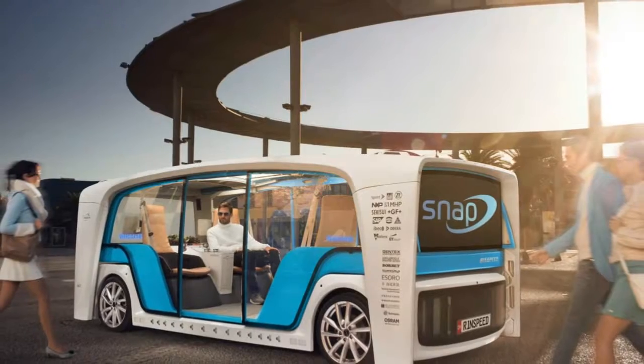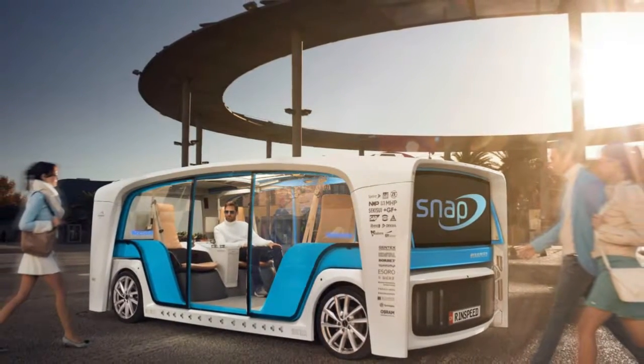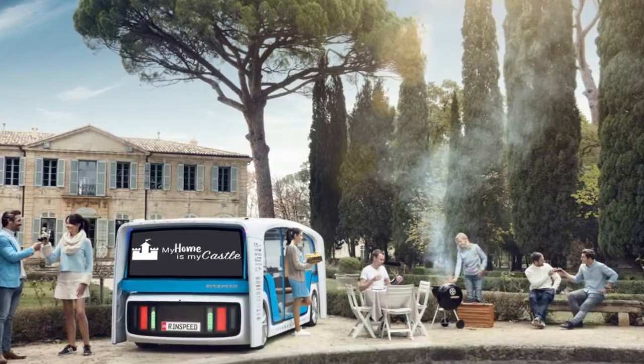Detaching the two parts of the vehicle, says Rinspeed, would not only allow for easier upgrades of the components, but greater flexibility as well.